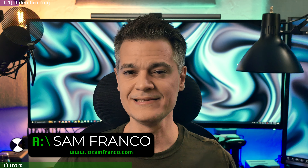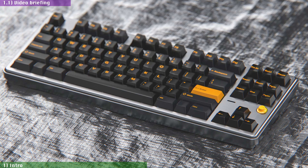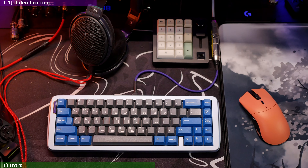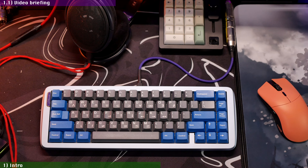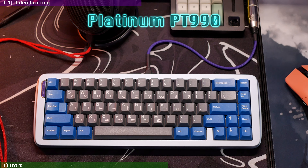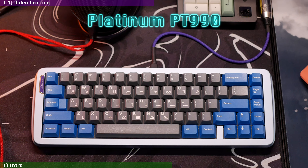Hello and welcome to iOSAM. Today we're checking out ClickClack's latest collaboration with Percent Studio, the creators of some of the most iconic custom keyboard designs of the last few years, such as the Canoe, the Skog, and the Treo 65. And this time they're back with another head-turning 65% design that tries to up the ante even further in terms of design, materials, and performance — the Platinum PT-990.